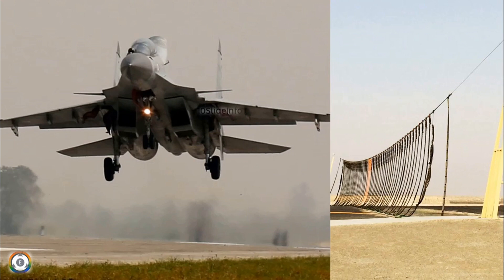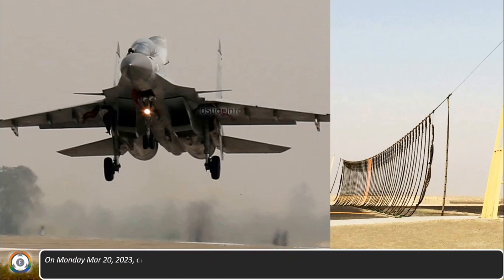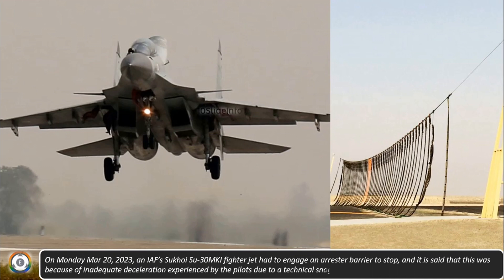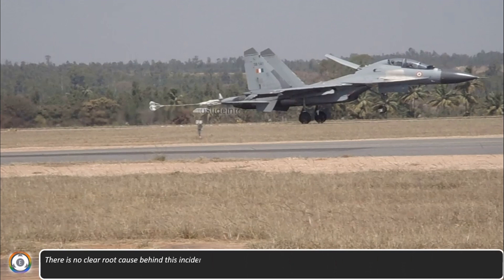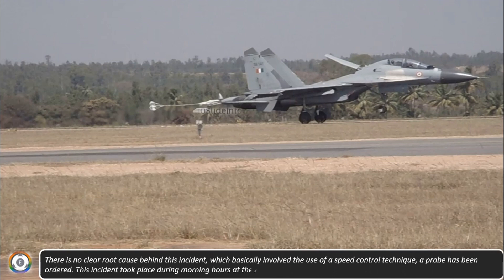Welcome back to Ten Slade Info. On Monday, March 20th, 2023, an Indian Air Force Sukhoi Su-30MKI fighter jet had to engage an arrestor barrier in order to stop. It is said that this was because of inadequate deceleration experienced by the pilots due to a technical snag. There is no clear root cause behind this incident and a probe has been ordered.